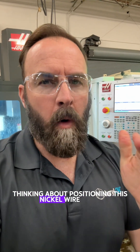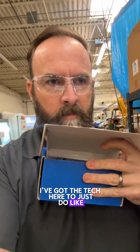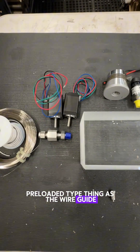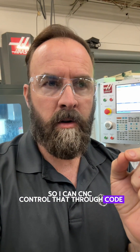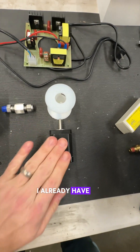I'm thinking about positioning this nickel wire in the sonoluminescence reactor. I've got the tech here to do an XY stage preloaded type thing as the wire guide, so I can CNC control that through code. And then I can also feed the wire with a third axis of CNC — I already have the stuff to do that through barrel CNC.